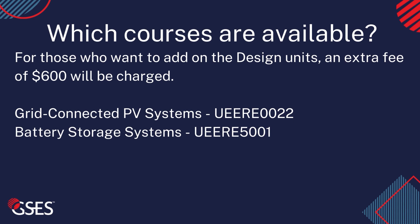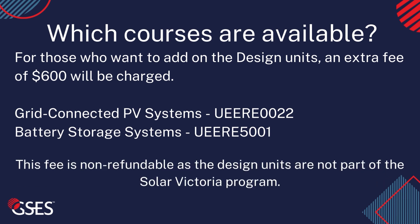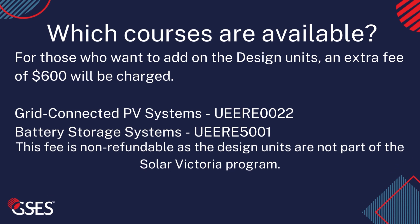We understand that a lot of you might want to do the design units as well. We have good news — this course is also highly discounted. For a gap fee of $600, you can add on the design units. Note that the gap fee is non-refundable, as the design units are not part of the Solar Victoria program.